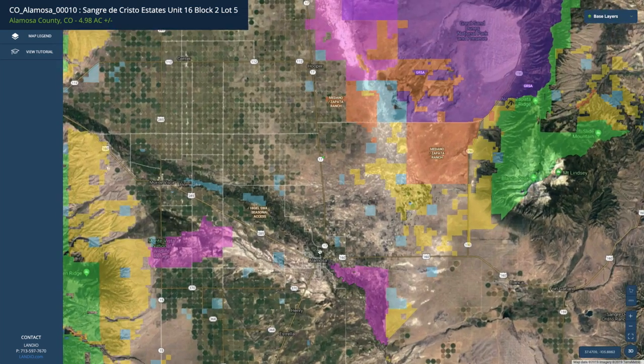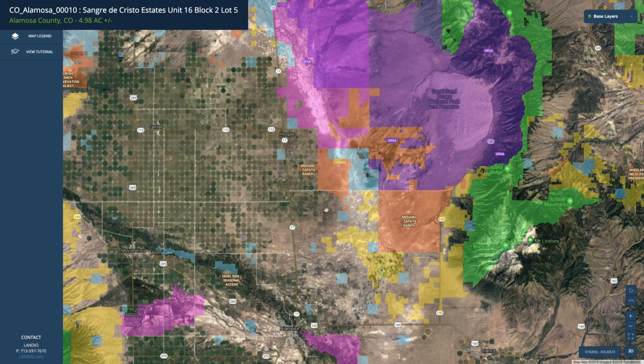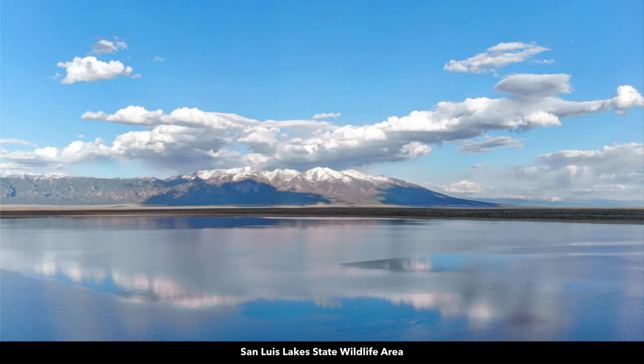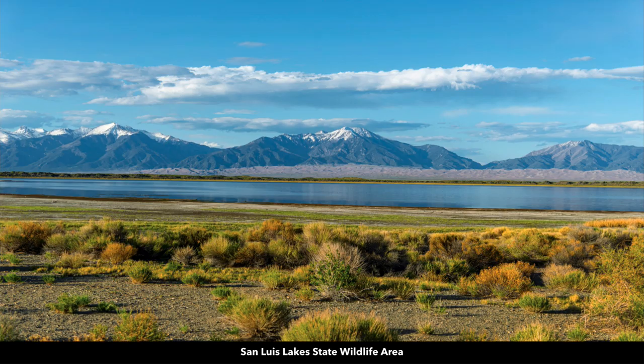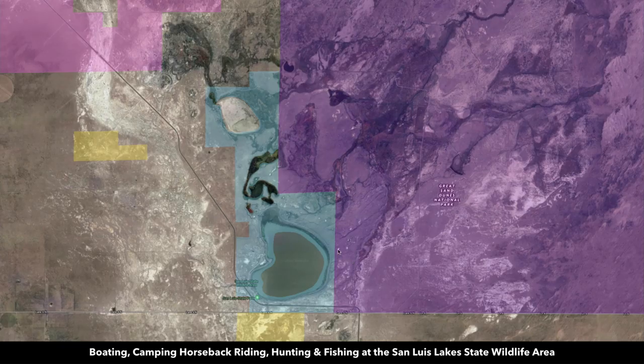Alamosa is right here — it's only about 15 minutes south of the property. About 15 minutes to the northeast, this blue shaded area is the San Luis Lake State Wildlife Area. The San Luis Lake State Wildlife Area is set against the backdrop of these amazing mountains, looking at Mount Lindsay and Blanca Peak, the Sangre de Cristo Mountain Range, and the Great Sand Dunes National Park. There are multiple lakes where you can enjoy fishing, boating, camping, horseback riding, and hiking, and this area borders the Great Sand Dunes National Park.